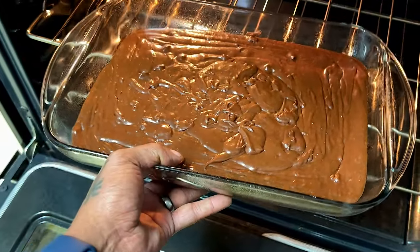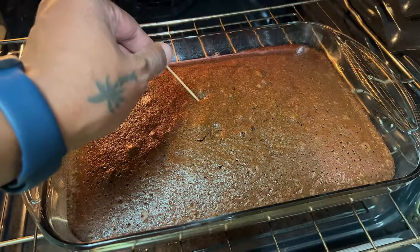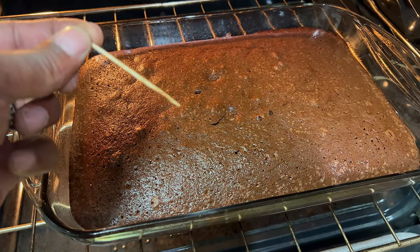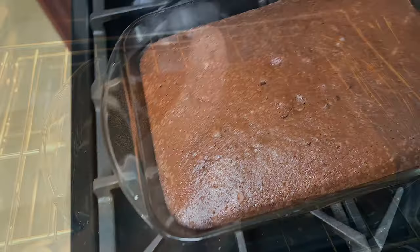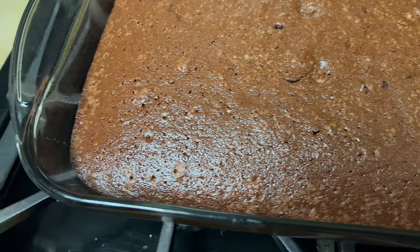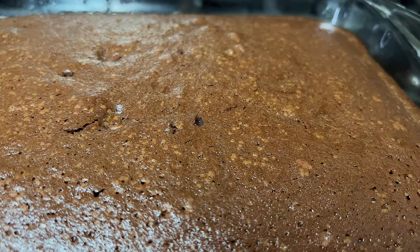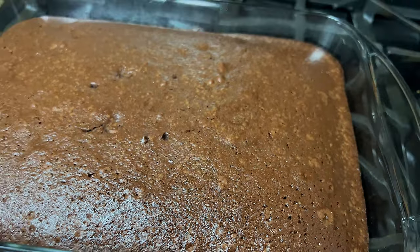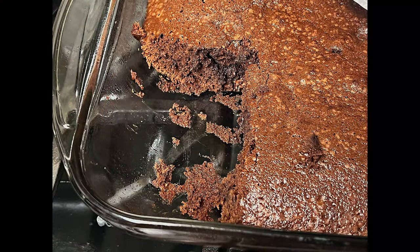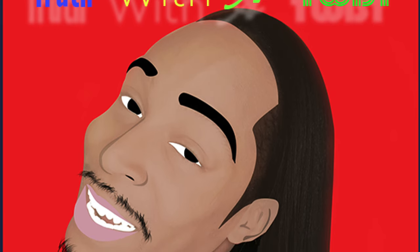We're going to slide that thing into the oven for about 28 to 30 minutes, or until you insert a toothpick into the center and it comes out either empty or with a few crumbs attached. Look at that — ooh, look at that hot chocolate! I don't eat on camera, but let me let y'all know this thing is real good. Y'all need to go make it. Bon appétit!